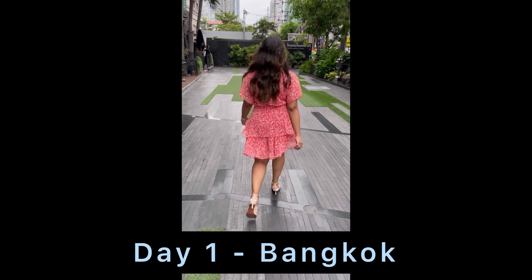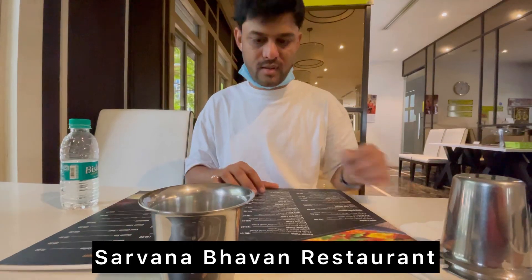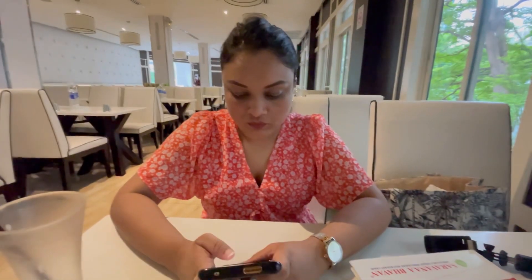After getting freshened up at our hotel, we just went out for lunch. As we are vegetarian, we ordered some veg food because we were quite hungry after the long flight schedule.